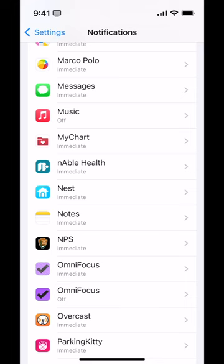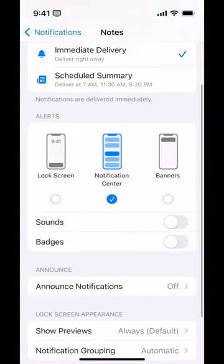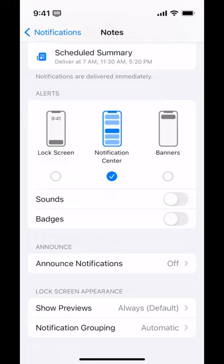Another quick example is my Notes app. Although I allow notifications and have it set to deliver immediately, I have it only going to the Notification Center — no badges, no sounds, no announcements. I just have it show me, hey, did Colleen make any changes to our shared Apple Notes? It's just something for me to be aware of when it's convenient to me; it doesn't need to make a big noise and get my attention. Now go out there and tame your notifications.